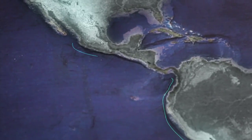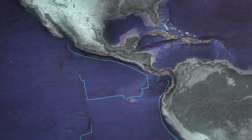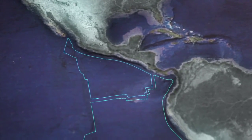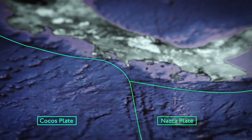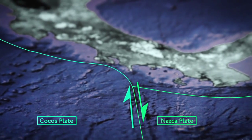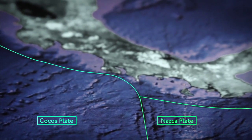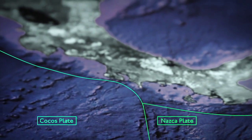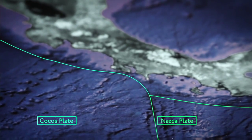There is another important feature here, that is the boundary between the Kokos plate and the Nazca plate, which is a fractured zone — a transform fault, probably. That's the Panama fracture zone, which is a north-south fracture, and it is right now located beneath the southwest part of Costa Rica.